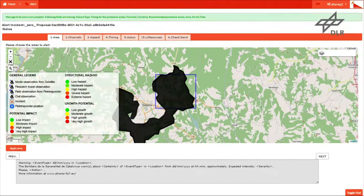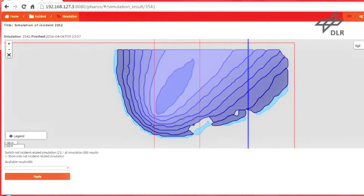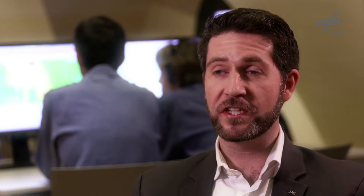Pharos integrates all available situational information into a common operational picture and triggers decision support processes. The increasing amount of natural and man-made disasters makes it necessary to provide emergency management agencies with advanced tools to minimize the impact of crisis.